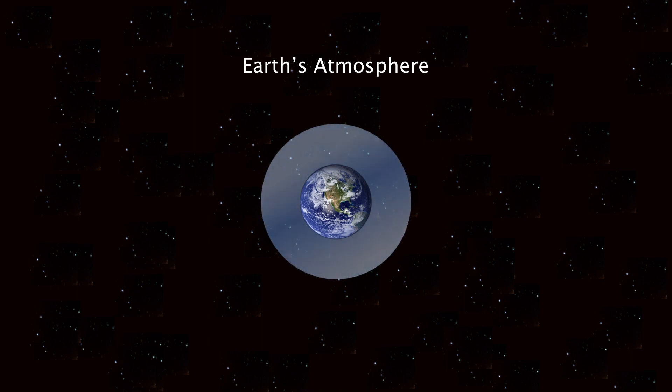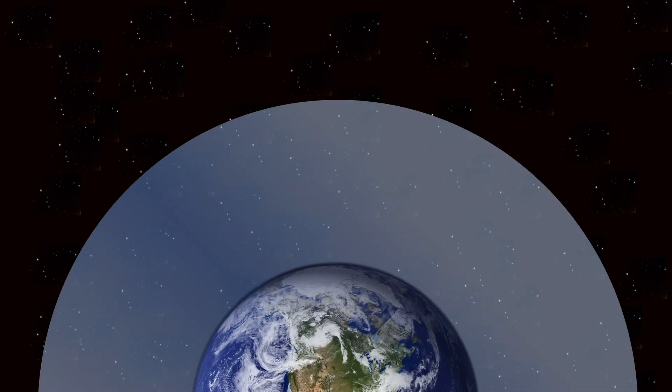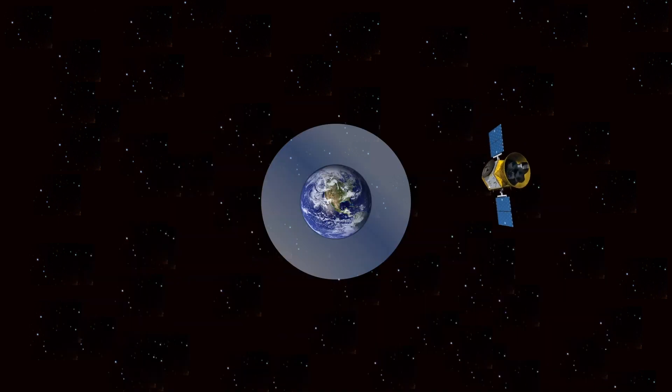However, there is a big problem. Not all of the spectrum reaches the Earth. The atmosphere only lets certain parts of the electromagnetic spectrum through. The atmosphere lets radio, infrared, visible, and low energy UV through, but does not let microwaves, high energy UV, X-rays, and gamma rays through. That means, to detect these wavelengths, we have to send telescopes up to space, or devise some clever techniques.